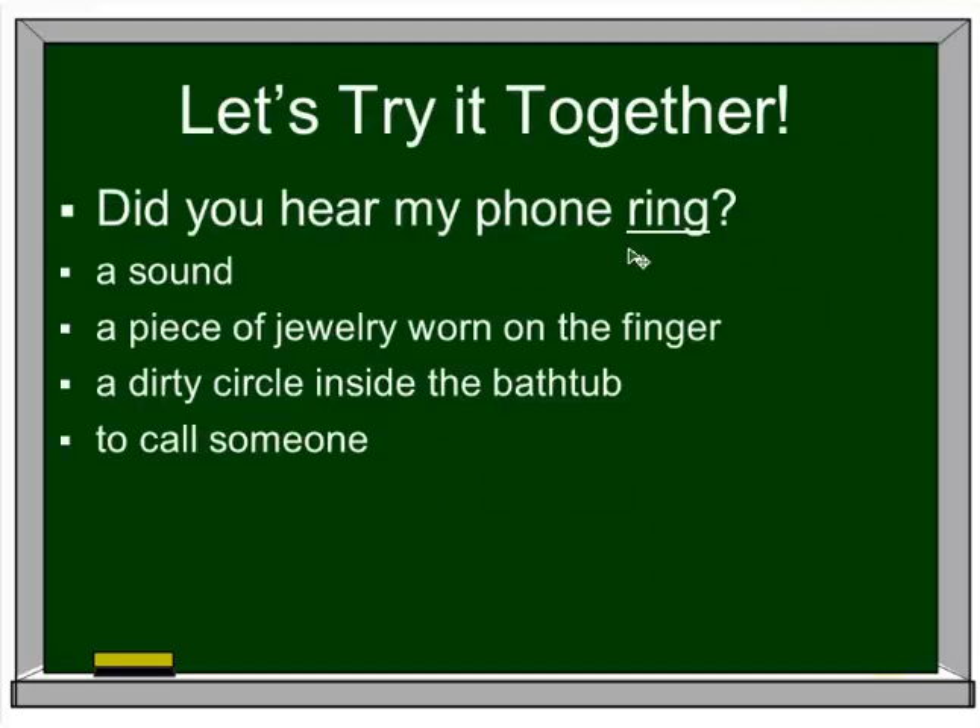So let's try it together. 'Did you hear my phone ring?' Is the meaning of this word a sound? A piece of jewelry worn on the finger? A dirty circle inside the bathtub? Or to call someone? Well, if it's using the verb here, I'm pretty sure it's referring to a sound.